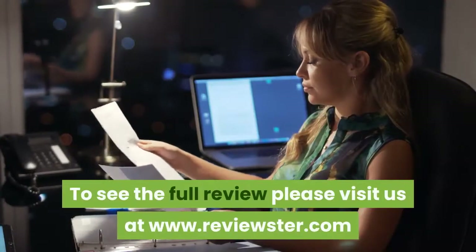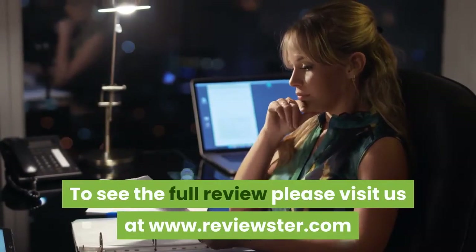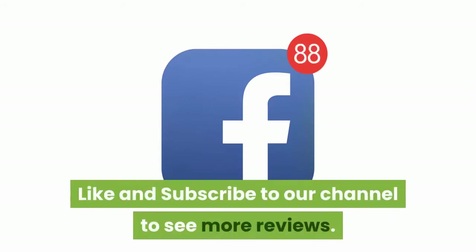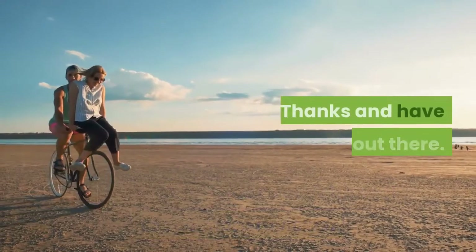To see the full review, please visit us at www.reviewster.com. And don't forget to like and subscribe to our channel to see more reviews. Thanks and have fun out there.